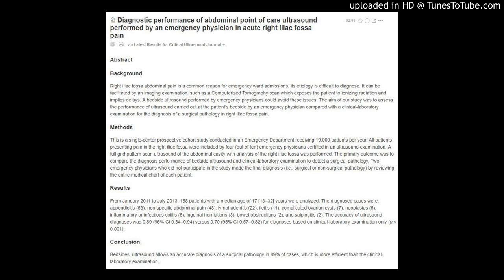The accuracy of ultrasound diagnoses was 0.89 (95% CI: 0.84 to 0.94), versus 0.70 (95% CI: 0.57 to 0.82) for diagnoses based on clinical laboratory examination only, with P less than 0.001.